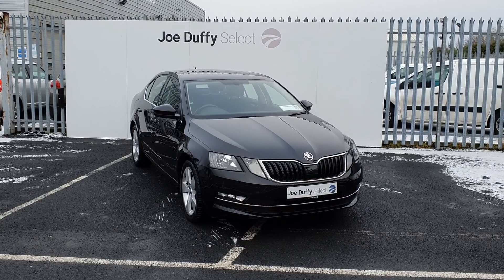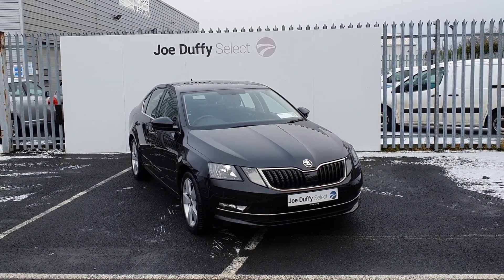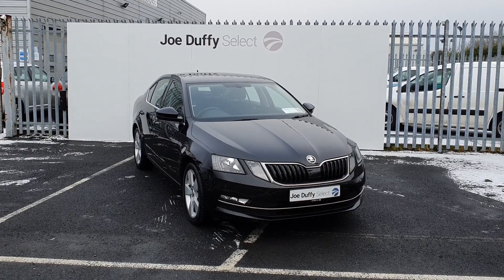If you have any questions regarding this Octavia or would like to book in for a test drive, call our sales team on 01864 7791. That's 01864 7791.